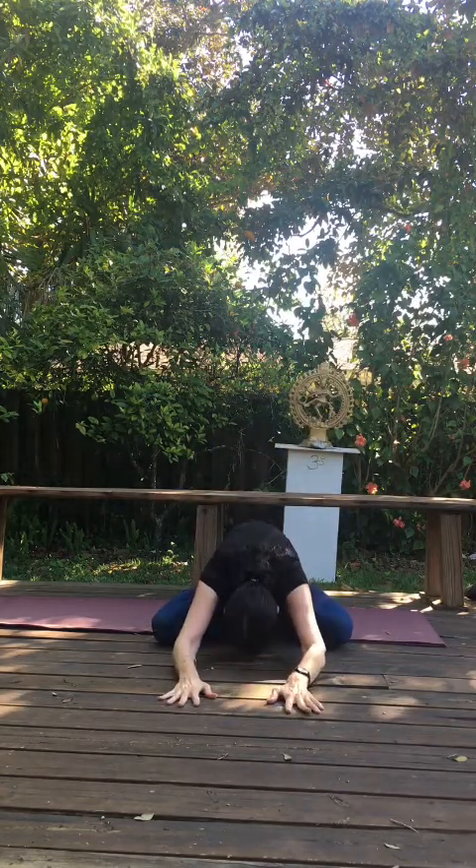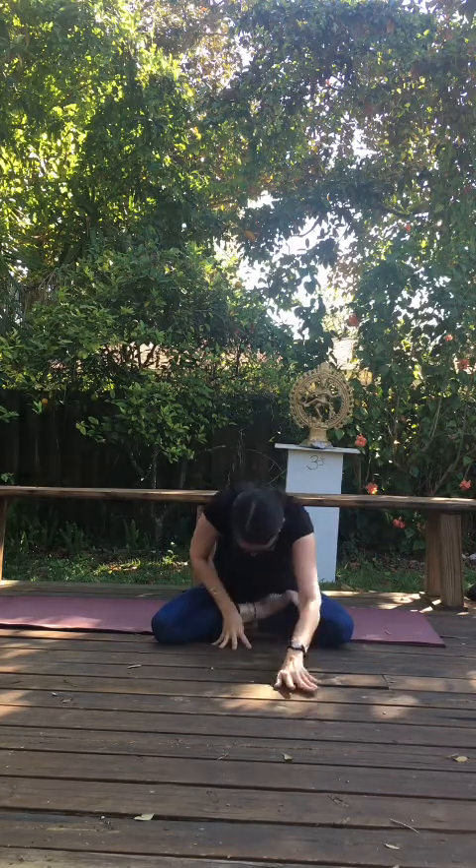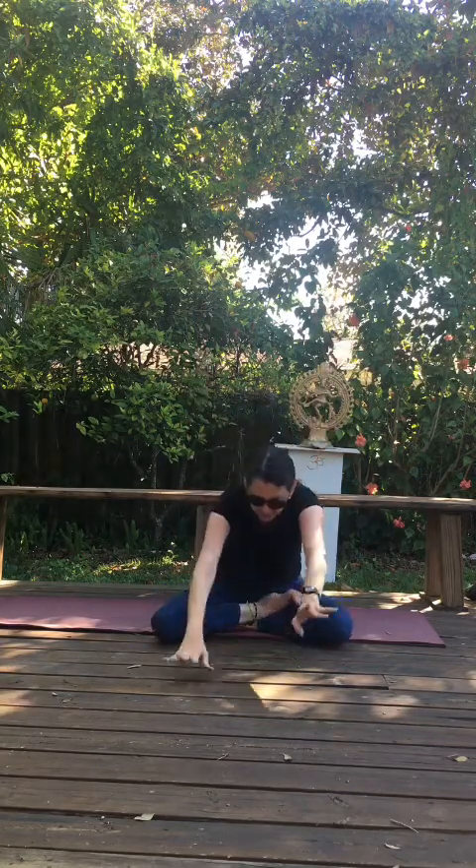Walk your hands towards you. Reach up high once again — inhale, lift. Exhale, fold.